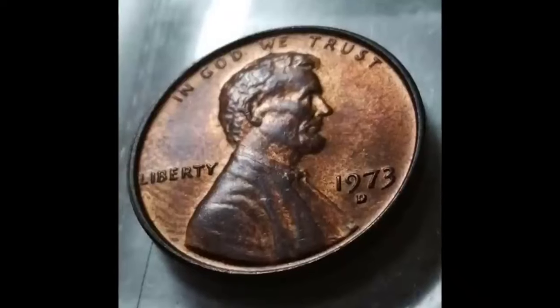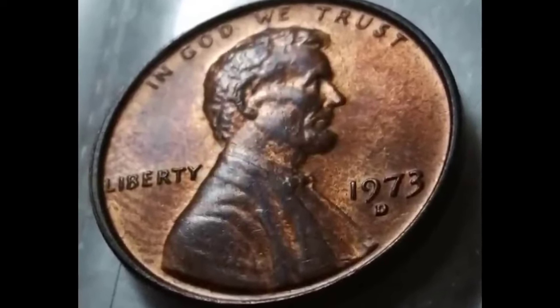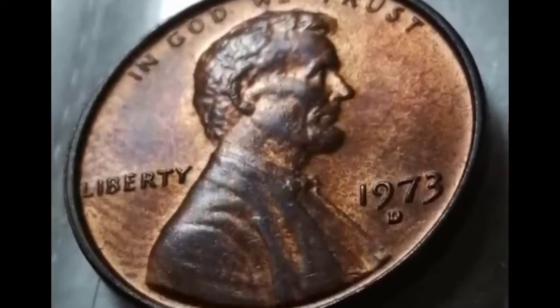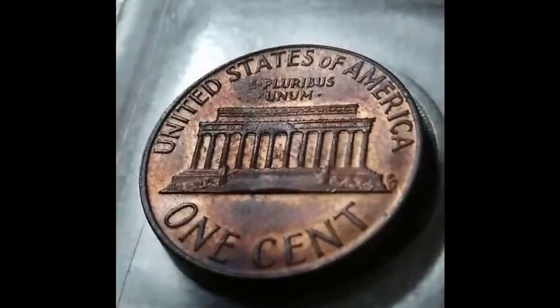Get ready to discover the hidden treasures of 1973. In the world of coin collecting, it's all about finding that one rare gem. While aluminum samples are as scarce as unicorns, the iconic French bronze version will steal the show.